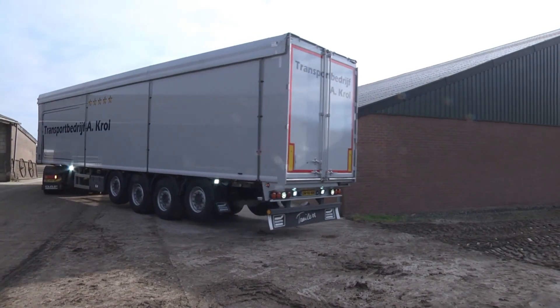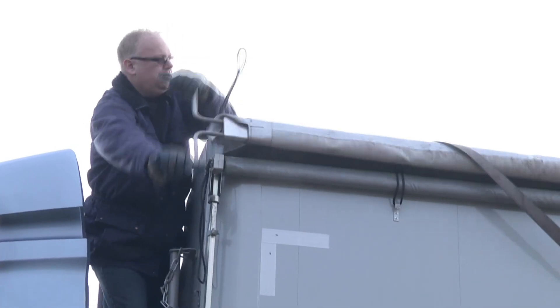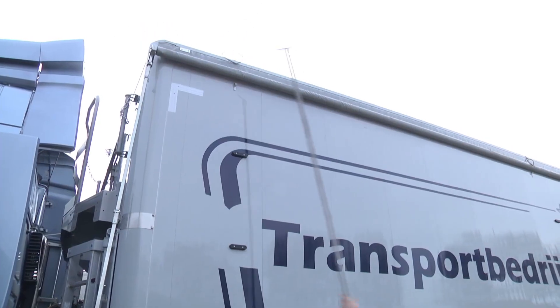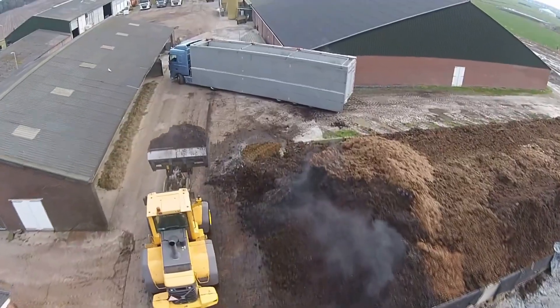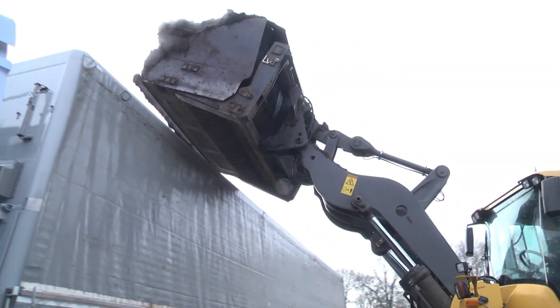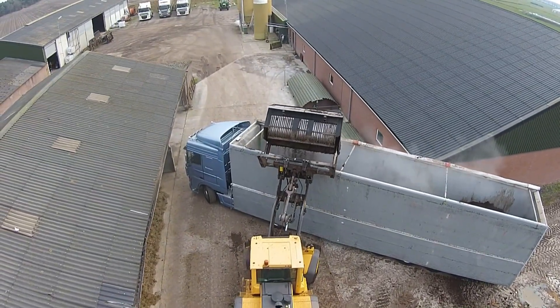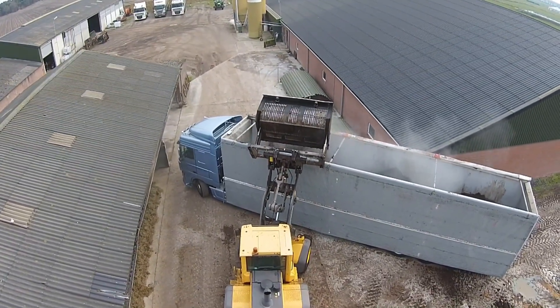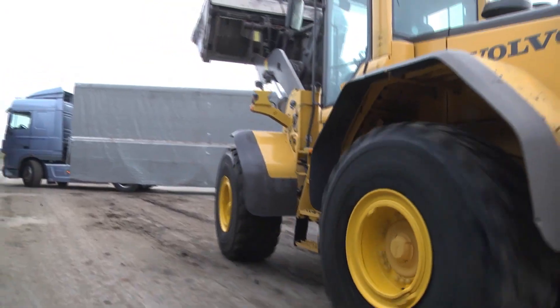The Napin Moving Floor Trailer is a hydraulically powered solution engineered to revolutionize bulk and general cargo transport. Designed to make loading and unloading faster, safer, and more versatile, it eliminates the need for tipping by using a system of hydraulically driven slats that move cargo smoothly out of the rear or side. This horizontal unloading capability is especially valuable in confined spaces, low-clearance facilities, or on uneven ground where tipping trailers are impractical or unsafe.